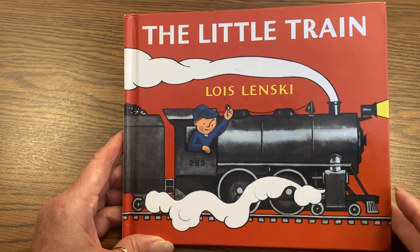Welcome to B.B.'s Bookshelf. Today we're reading The Little Train by Lois Lenski.